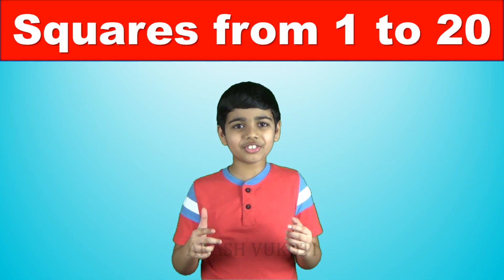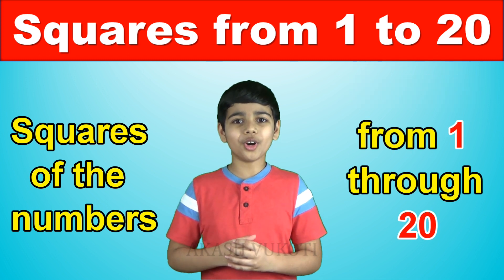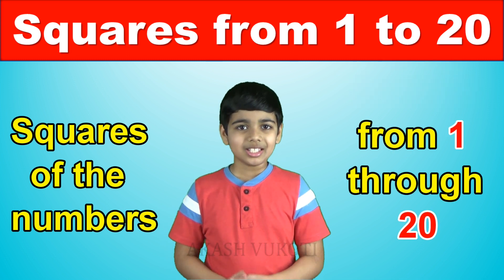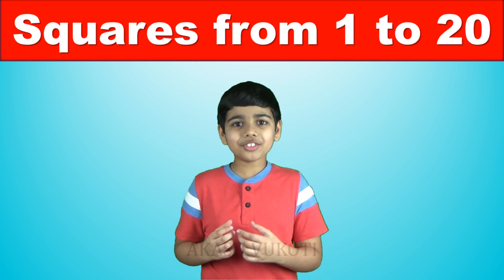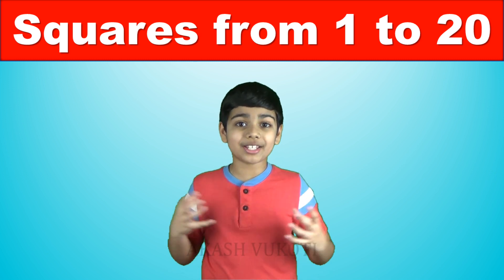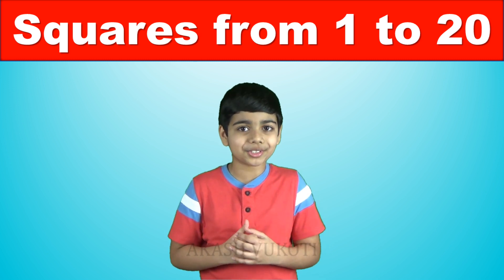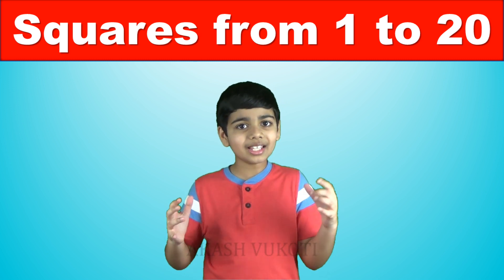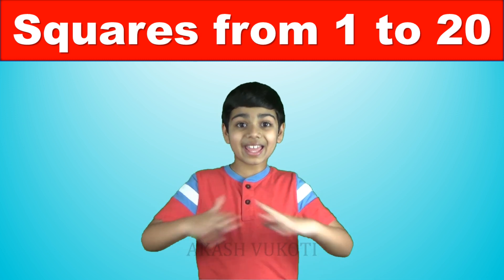In this video, we will learn by heart the squares of numbers from 1 through 20. In this advanced world, for us to succeed, we will have to be very sharp in mathematics, and remembering squares will be very handy for you at times of need. And once you master them, you will advance like anything.